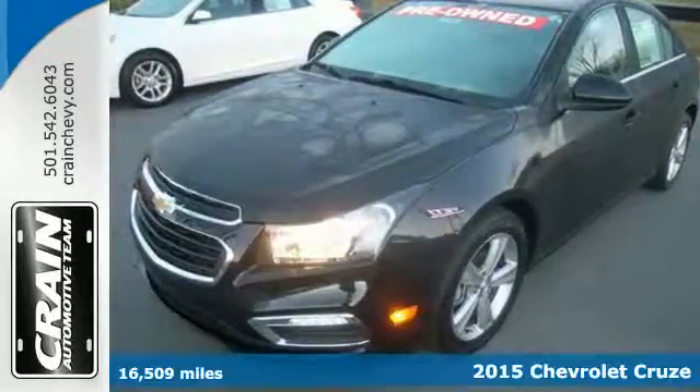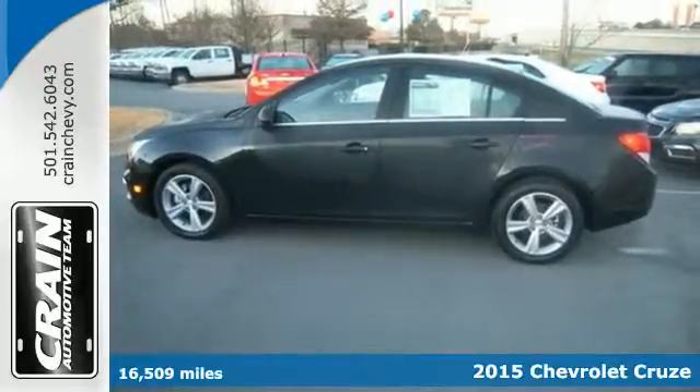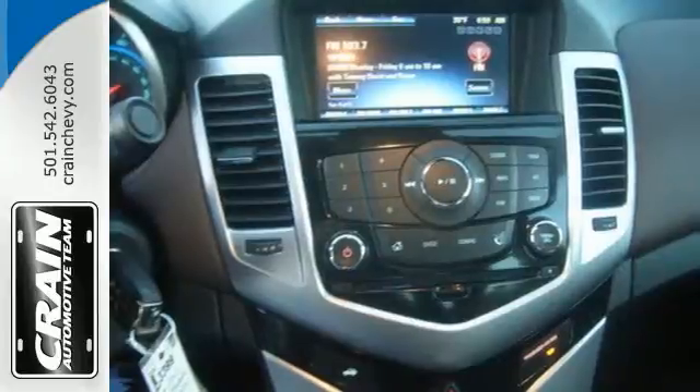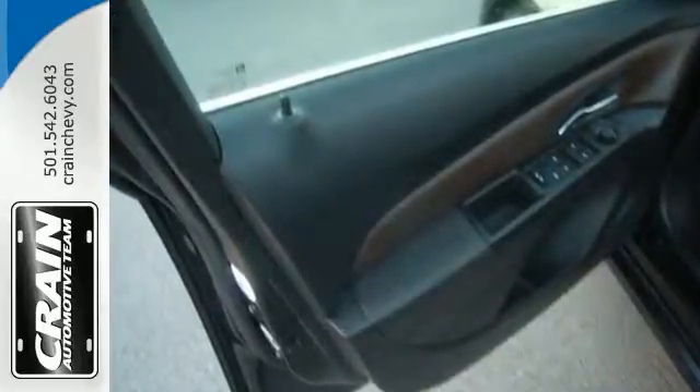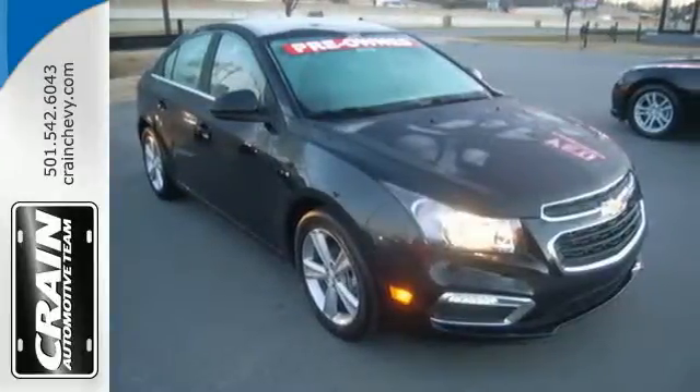Here's a 2015 Chevrolet Cruze. Forge a bold path with its beautiful fusion of style and efficiency. With a sporty presence and liberating economy, not only does this Cruze provide spacious cargo room and impressive features, it's also infused with versatility.